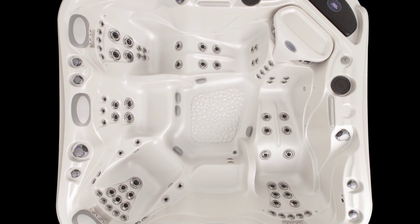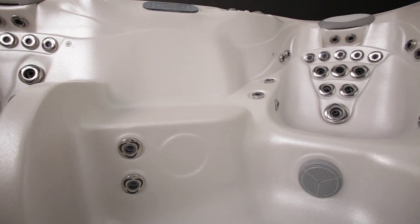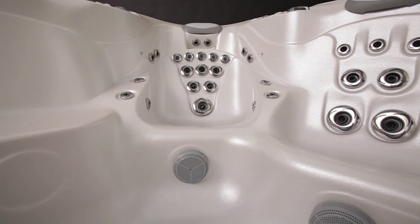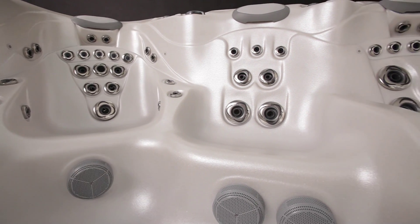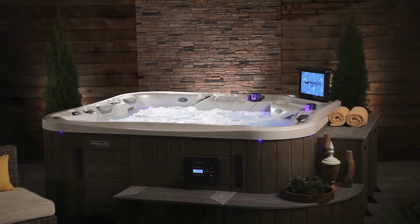With 82 jets, and more than simply counting jets — adding the channeling precision of zone controls, the power of Hot Zone flow volumes, and the high jet count together — these create the ultimate hydrotherapy experience available anywhere.